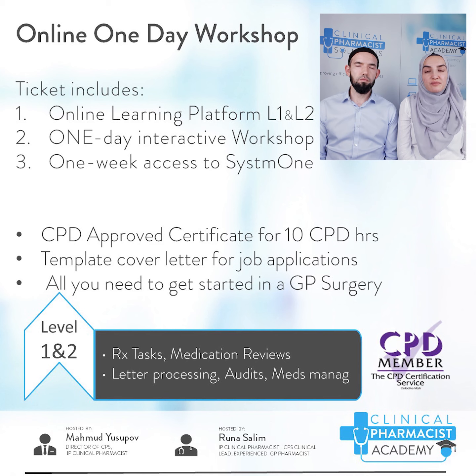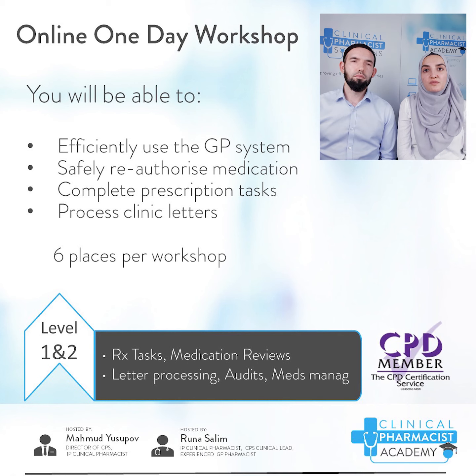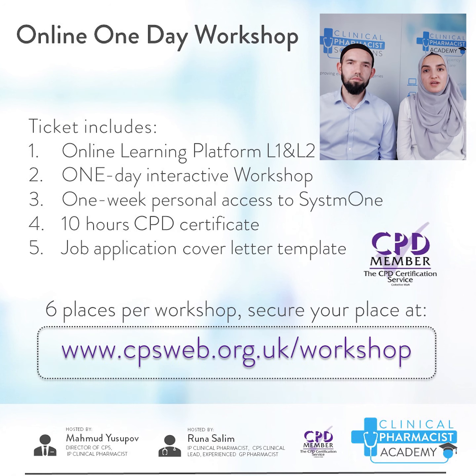You also get one week of personal access to System One from your own laptop. After this workshop you'll become far more valuable to the GP surgery because you'll be able to use their computer system, reauthorise medication with knowledge of condition and medication monitoring requirements, and process clinic letters. It's CPD approved so you get a certificate and earn 10 CPD hours. You also get a template cover letter for job applications. Places are limited to six per workshop to keep it fully interactive.